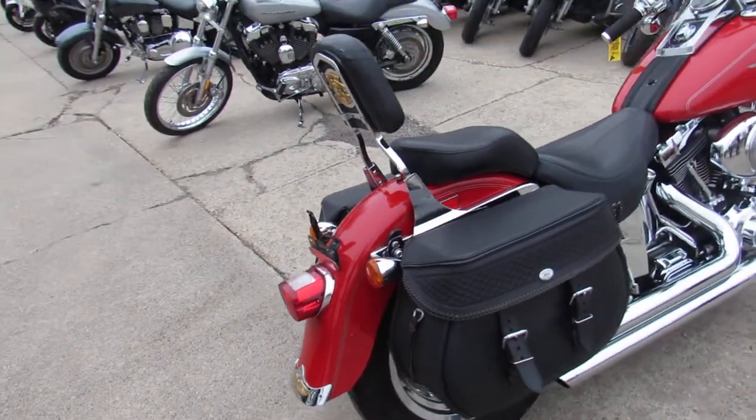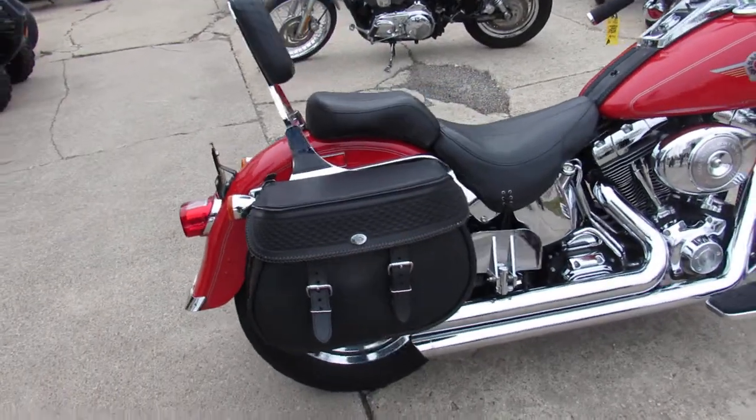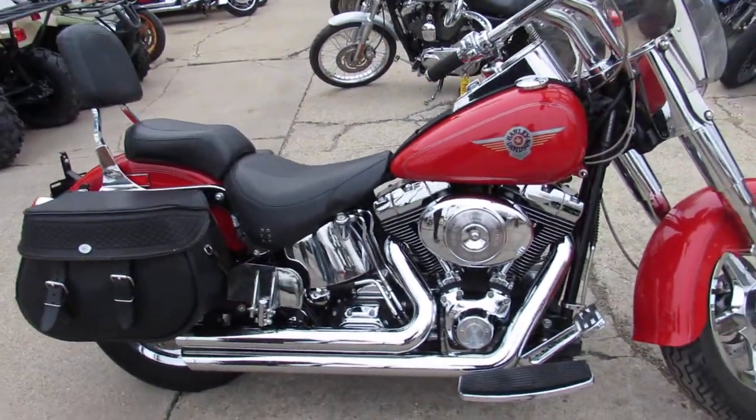Check out this low mileage bike guys, it's got chrome everywhere — only 24,807 miles on this bright red Fatboy.